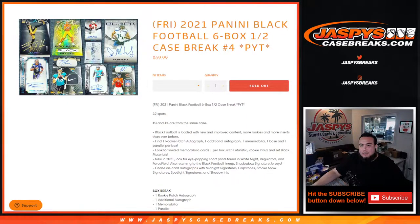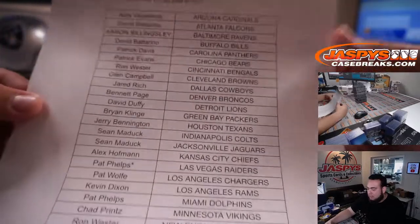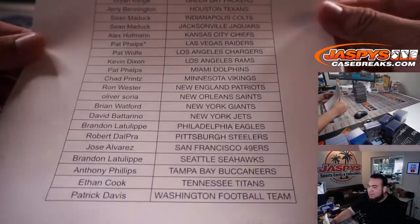What's up everybody, Jason here for jazzbees case breaks dot com. 2021 Panini Black Football, six bucks half case break, page number four sold out — this is the second half. Pat got the Raiders last spot, mojo.